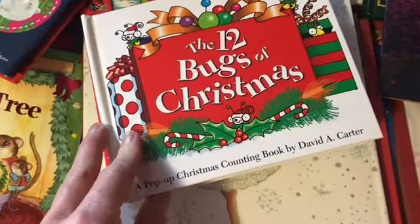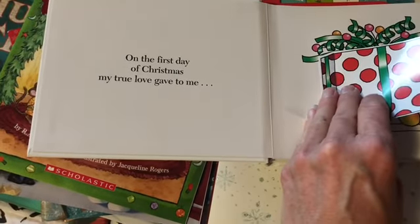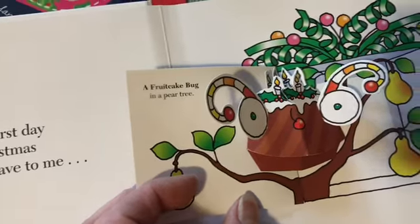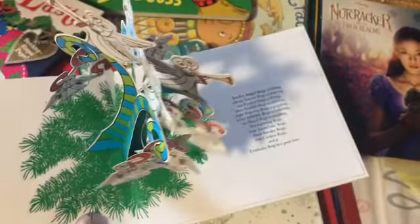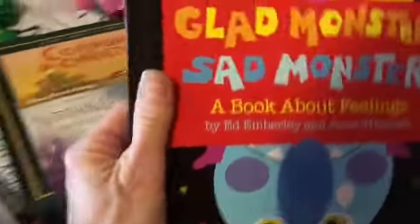The 12 Days of Christmas — we have to sing this at least every day when she's home, if not more than once, and she loves it. She's actually learning the song, which is really nice. So this is The 12 Bugs at Christmas: 'On the first day of Christmas my true love gave to me a fruitcake bug and a pear tree.' It doesn't get any cuter than that. The last page on the 12th day of Christmas — this is done amazingly.